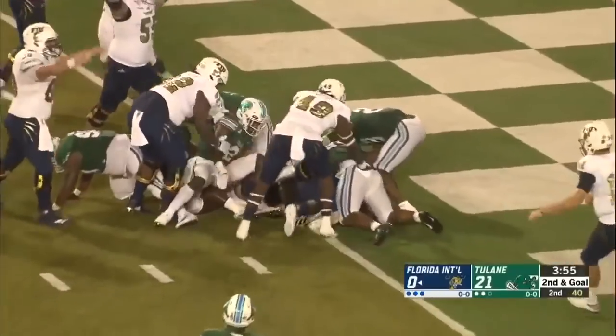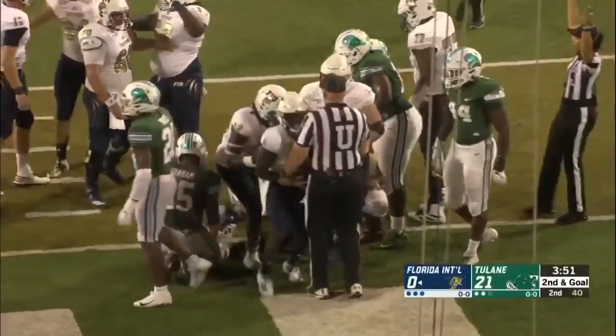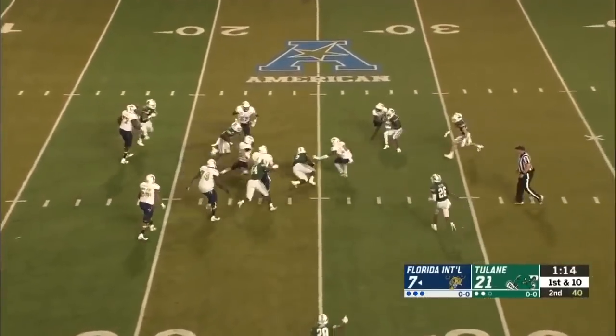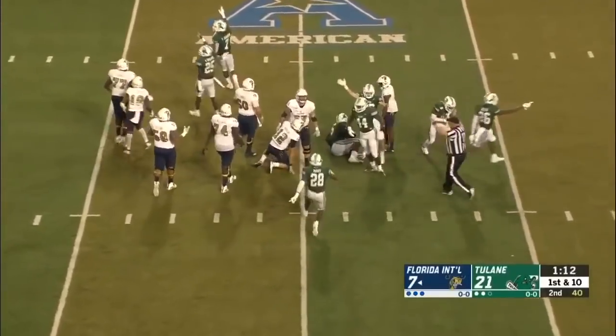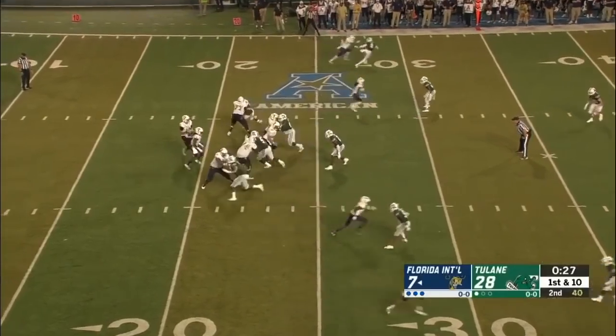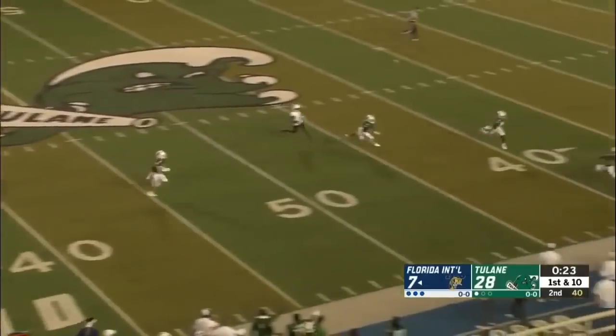Jones — and that is a touchdown! Conference USA preseason defensive player of the year. And Morgan hit as he's throwing — that ball is out. Let's see if that's a fair ball. Full game last year, but this is the regular season opener. The full offseason to get this offense in, and it looks good.